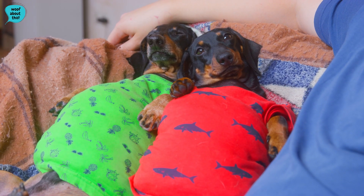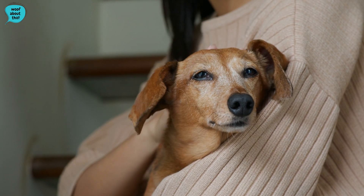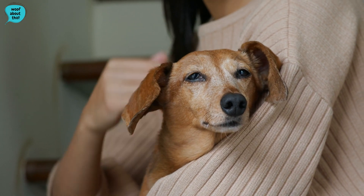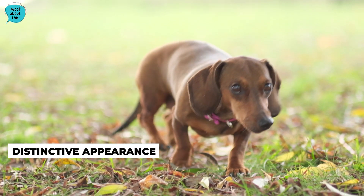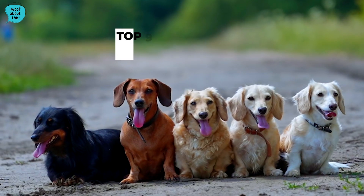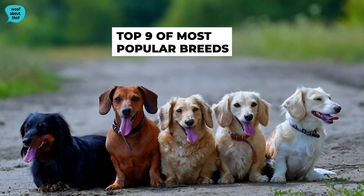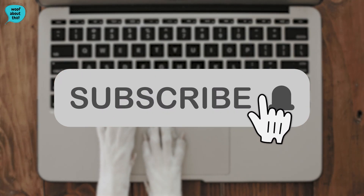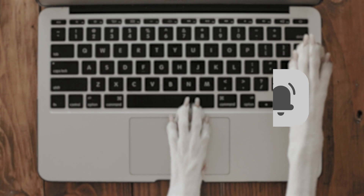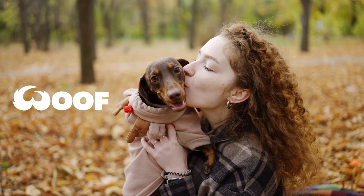However, due to their unique body shape, they can be prone to back injuries and will not benefit from excessive exercise. They are low maintenance, full of character, and have a very distinctive appearance. This means they are consistently ranked in the top 9 of most popular breeds in the US by the American Kennel Club. If you liked this video, don't forget to give it a thumbs up and subscribe to Woof Woof TV for more dog related content. Thanks for watching and we'll see you in the next video.